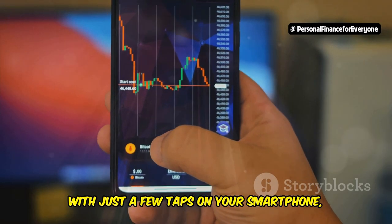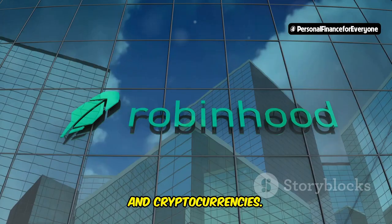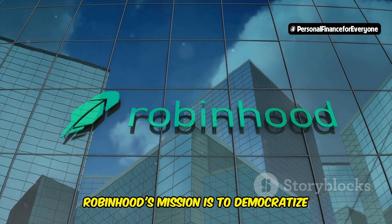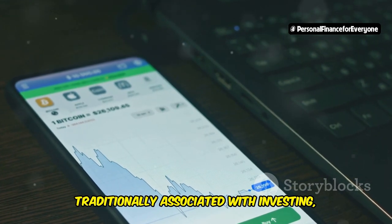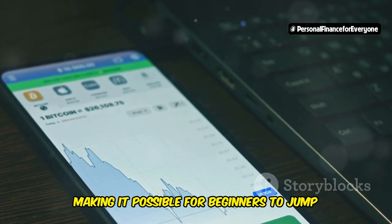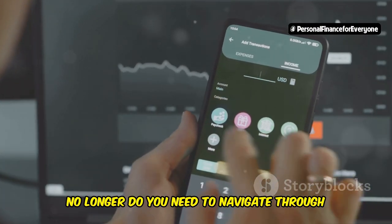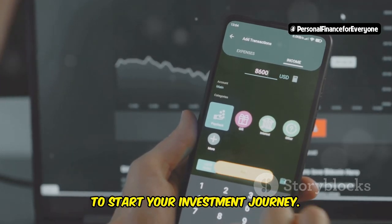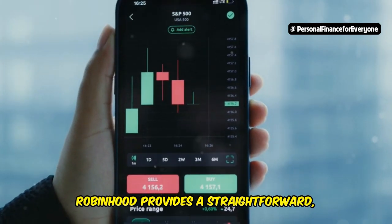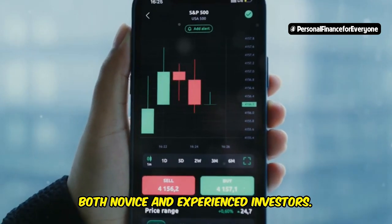With just a few taps on your smartphone, you can start trading stocks, ETFs, and cryptocurrencies. Robinhood's mission is to democratize finance for all. They have stripped away the complexities traditionally associated with investing, making it possible for beginners to jump right in. No longer do you need to navigate through layers of financial jargon and high fees to start your investment journey. Robinhood provides a straightforward, user-friendly platform that caters to both novice and experienced investors.